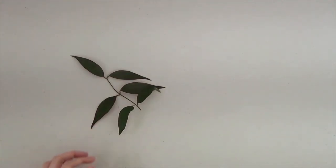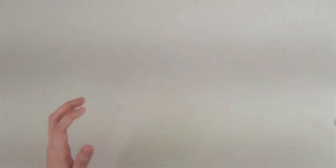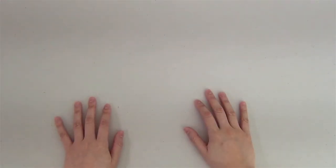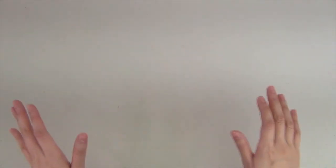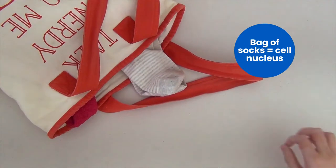So all living things are made up of at least one cell, from plants, ducks, humans, and lots of other things. Now imagine this room is a cell. That makes the air around me the cytoplasm, and the other things in the room organelles. And this bag of socks is our nucleus.